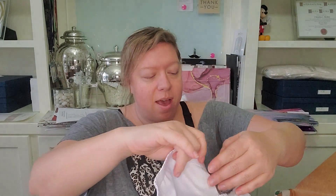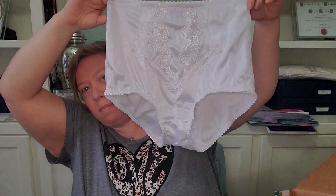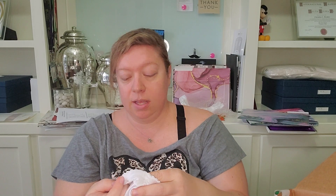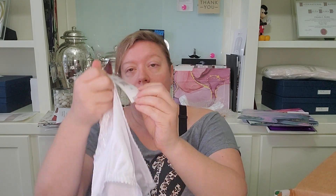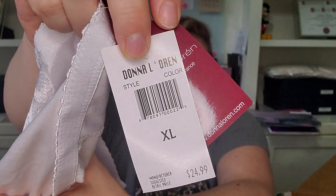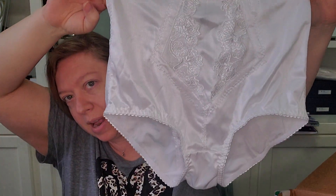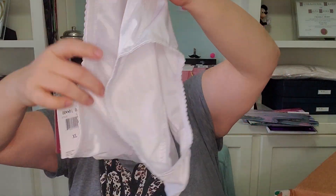Next up we have what I'm guessing is shapewear. The brand is Donna Lauren, designed in France. It's a size extra large, $24.99. They're white. It doesn't say anywhere specifically that it's shapewear, but that's what it looks like to me. I'll have to look those up.